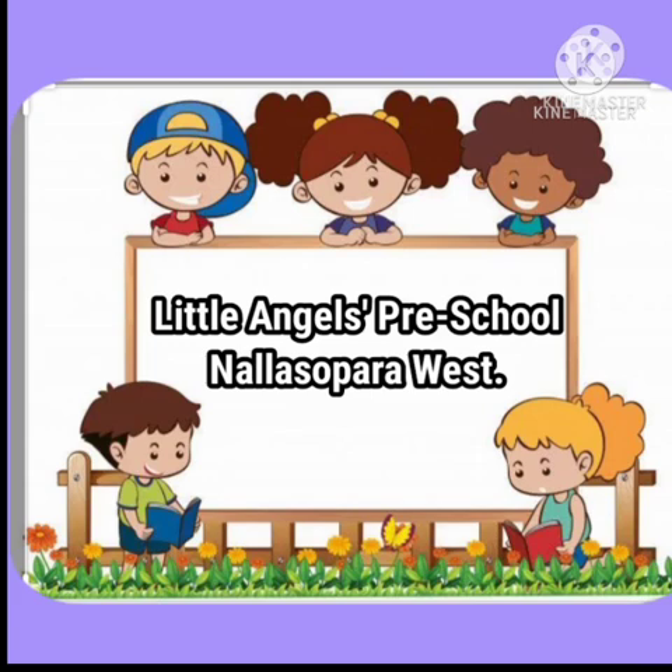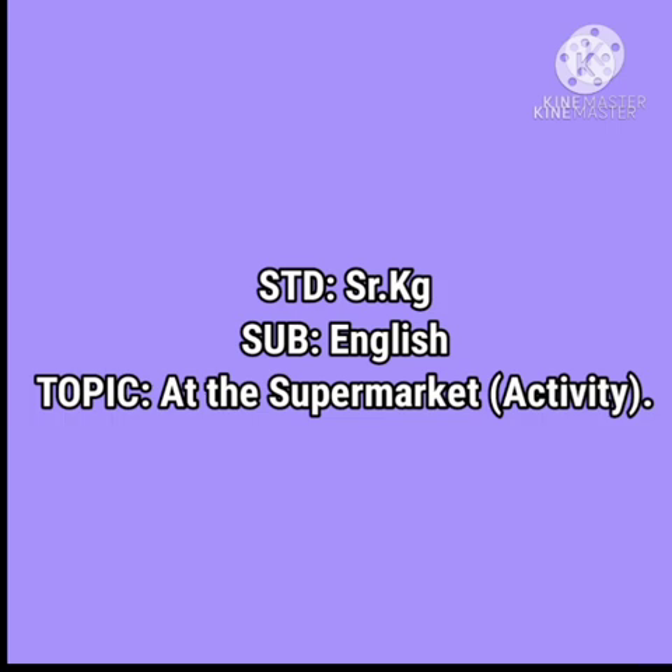Little Angels Pre-School, Nala Supara West, Standard Senior KG. Subject: English. Topic: At the Supermarket Activity.